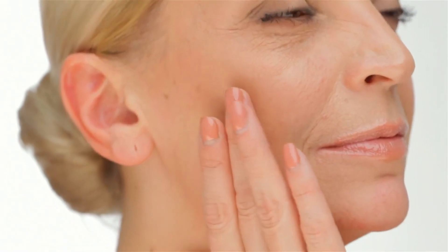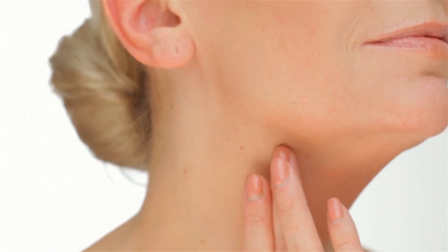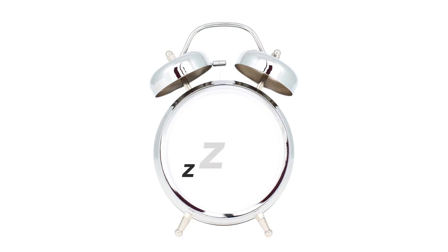Omega-3 fatty acids found in fish and flaxseeds can help maintain skin elasticity. Adequate Sleep: Aim for 7–9 hours of quality sleep each night. During sleep, your body repairs and rejuvenates, leading to healthier-looking skin.